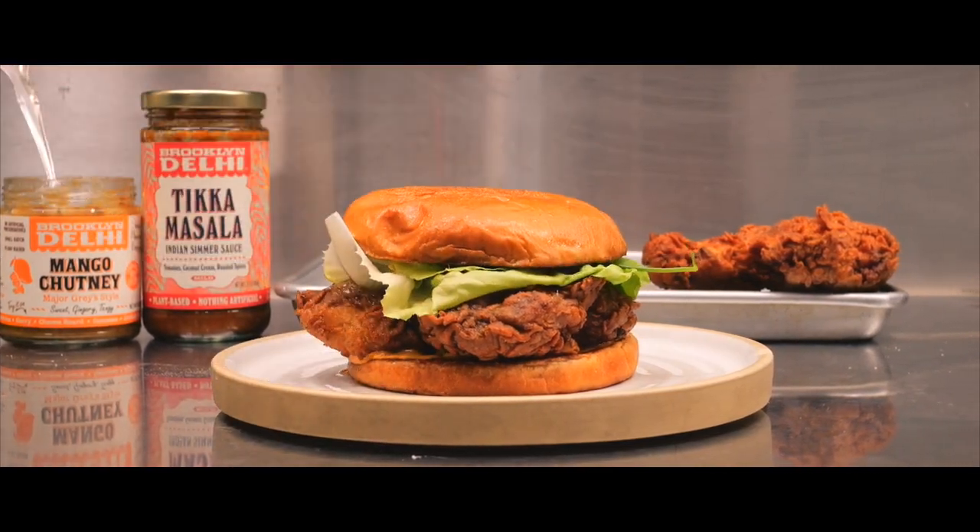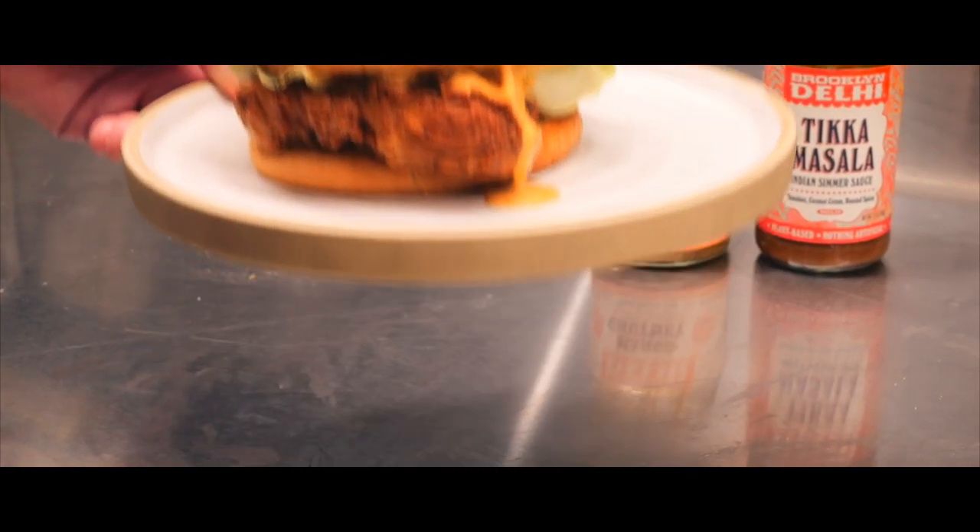I was really pleased with the way it came out, especially because I love fried chicken sandwiches, and to have that Indian influence with that tikka masala and chutney in there just really made it a really great combo.